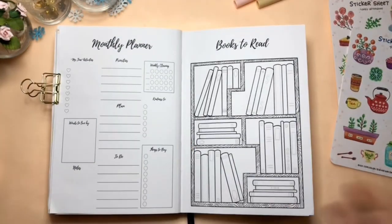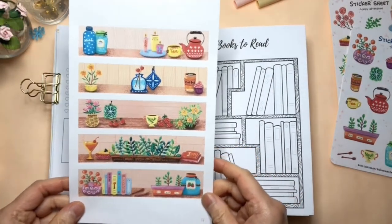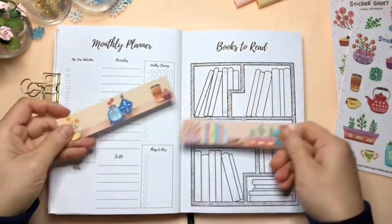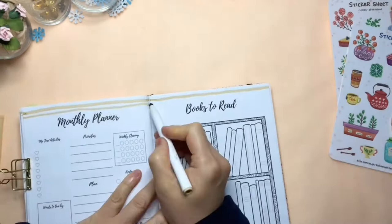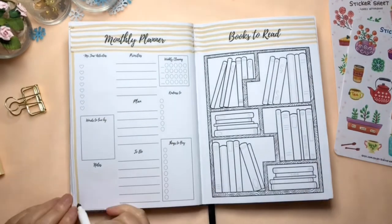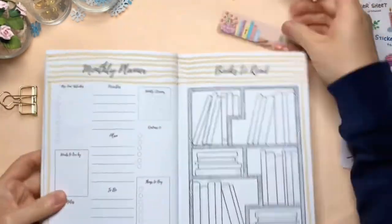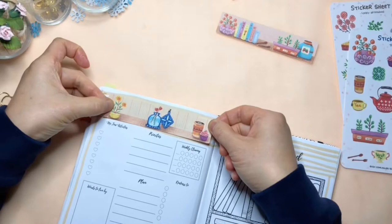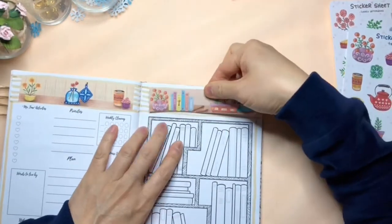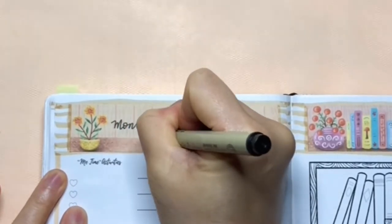Next is the monthly planner and the books to read pages. I'm using these header illustration sticker sheets to decorate these two pages. First, I'm drawing some lines in the background for these stickers, then putting my stickers on these lines to create a cohesive look.